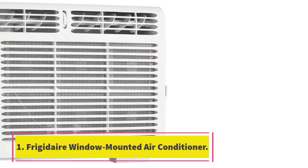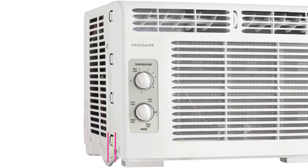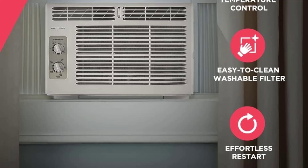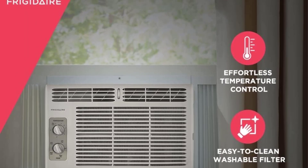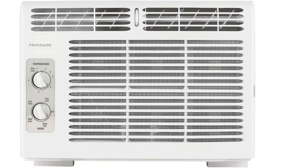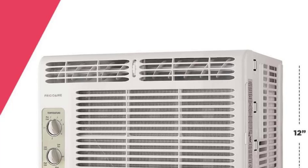Number 1: Frigidaire Window Mounted Air Conditioner. Anyone on the hunt for a simple, to-the-point window unit will appreciate this Frigidaire air conditioner. It's mountable to windows and has adjustable side panels that can fit your exact window width with no gaping. The AC has 6 preset cooling settings and 4 fan speeds to regulate the room's temperature. For routine maintenance, simply clean the washable filter to help keep air clean.